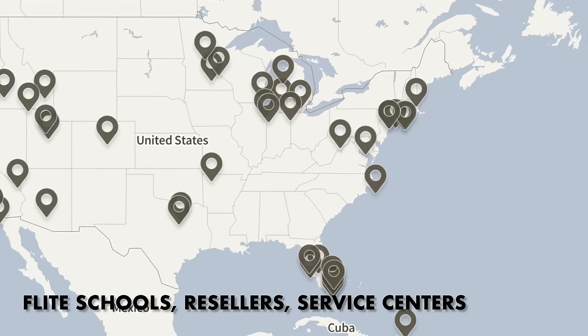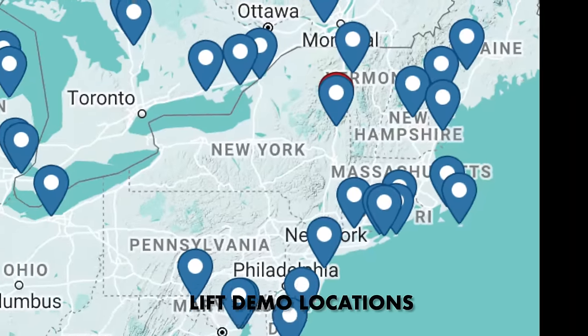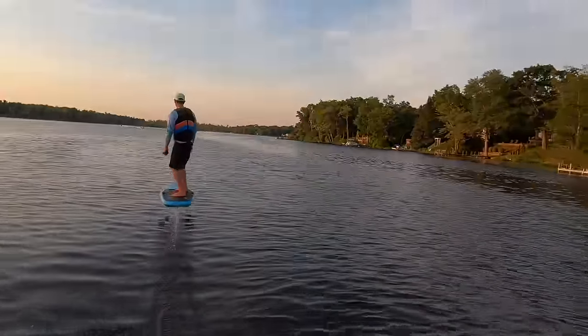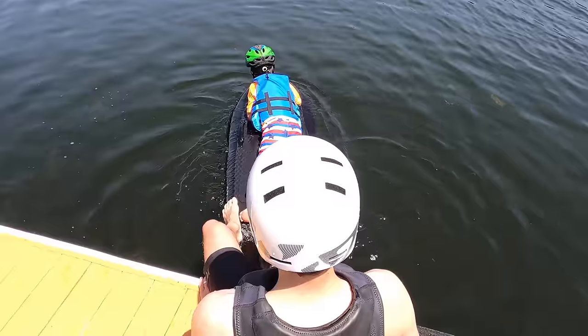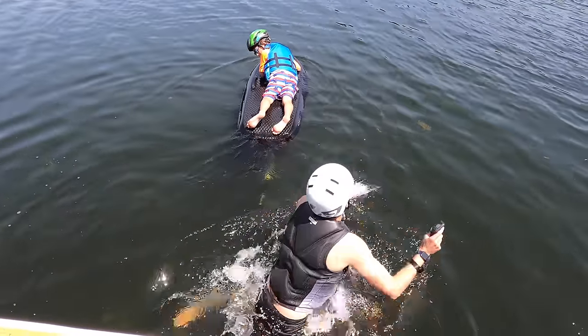Both Lift and Flight have demo locations and flight centers. Their affiliates offer lessons and demonstrations to give you the opportunity to try an e-foil. I'm convinced flying on a foil should be a bucket list item, and it's far more accessible than skydiving. I suspect the majority of people who take a lesson can fly within an hour and experience the feeling of flight above the water.